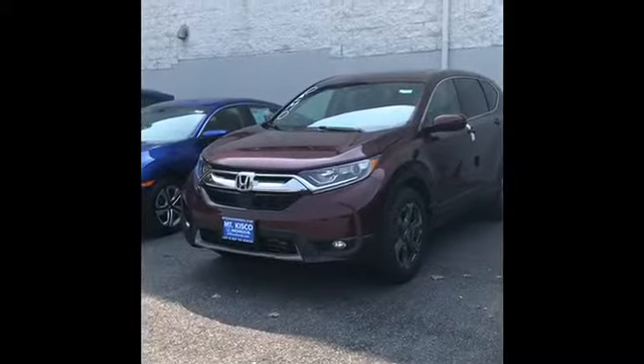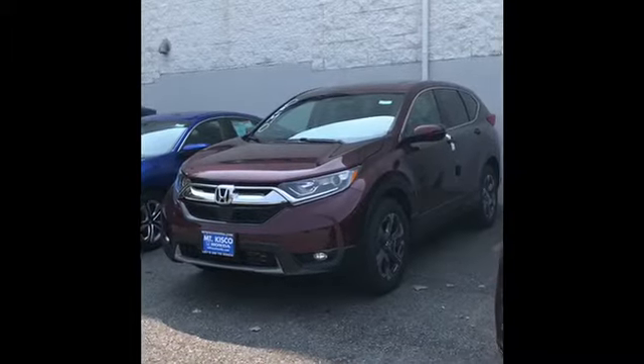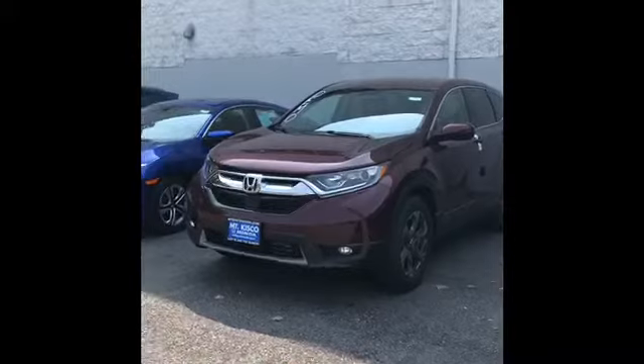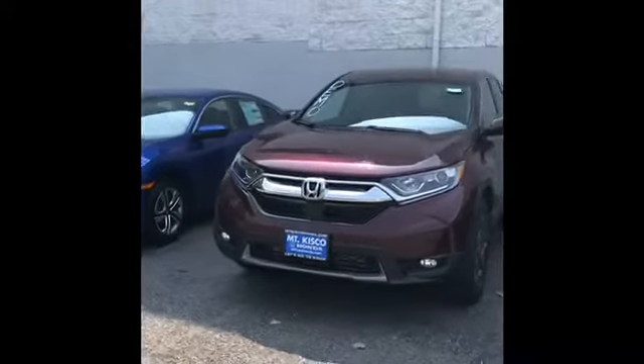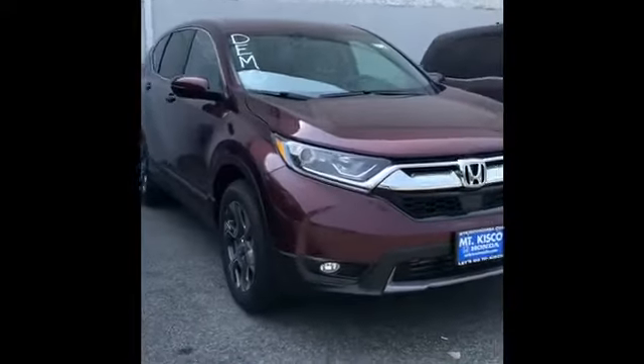Hi Karen, my name is Anthony and I'm with Mount Kisco Honda. I will be doing the review on your 2018 Honda CRV LX. Right now we do not have an LX version in stock, so the review will be on an EX. The body style will be the same with some minor changes to the interior.